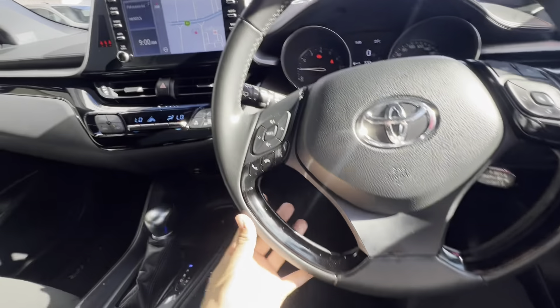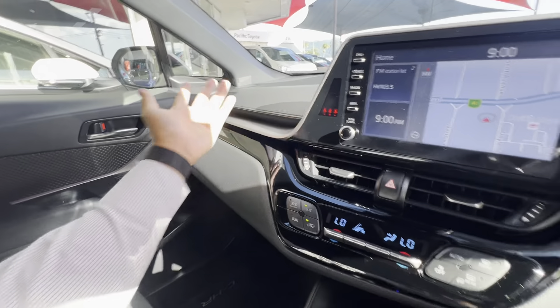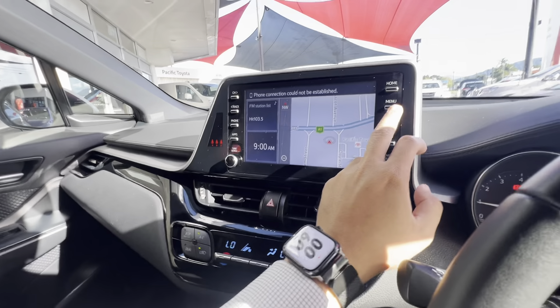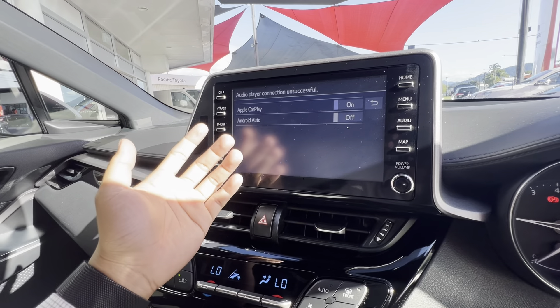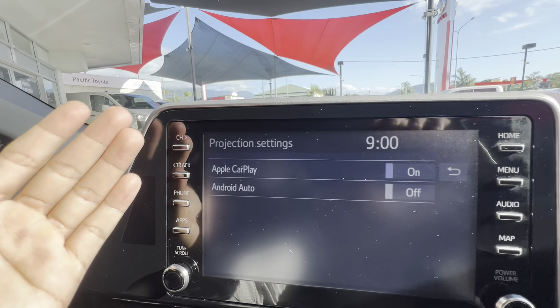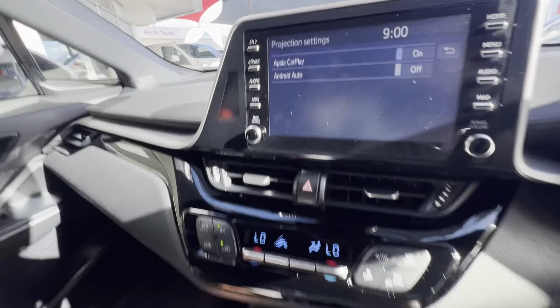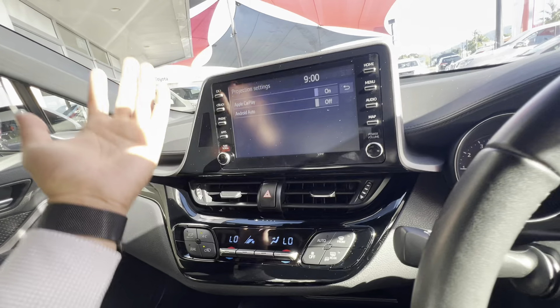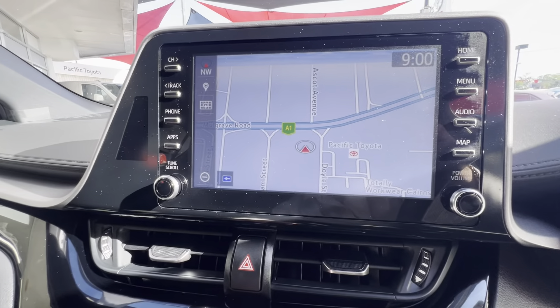Nice and stylish steering wheel. The dash is basically clean — no cracks or anything like that, material's nice. Inbuilt navigation, as you can see. If you go to setup and projection settings, you have Android Auto as well as Apple CarPlay, whatever phone you have. You just have to turn Android Auto on if you'd like to utilize it — just plug your phone in and you can use Spotify, maps, or anything like that.